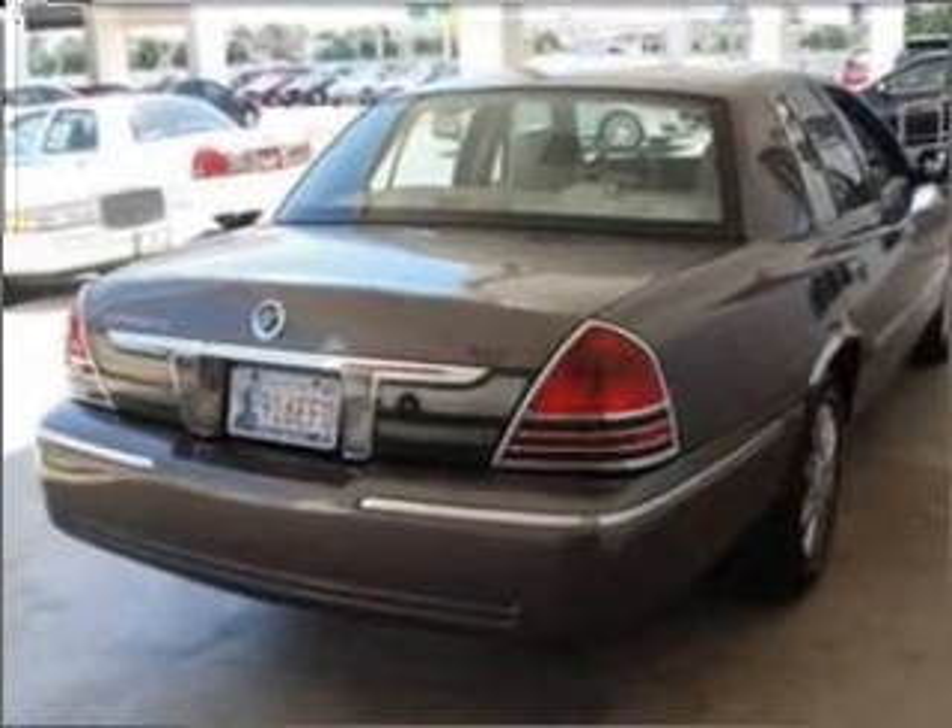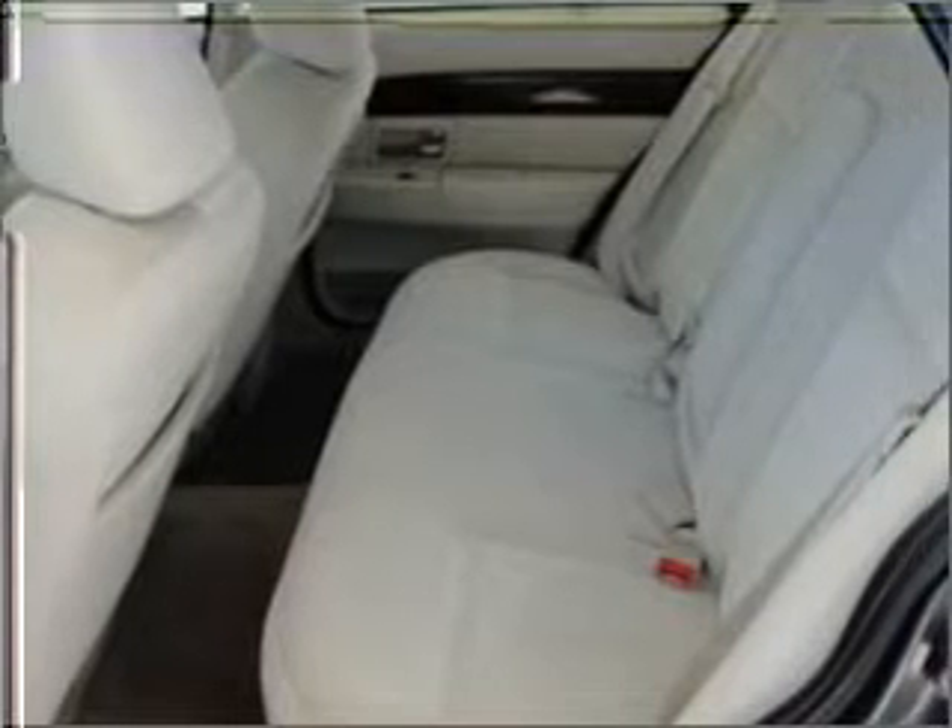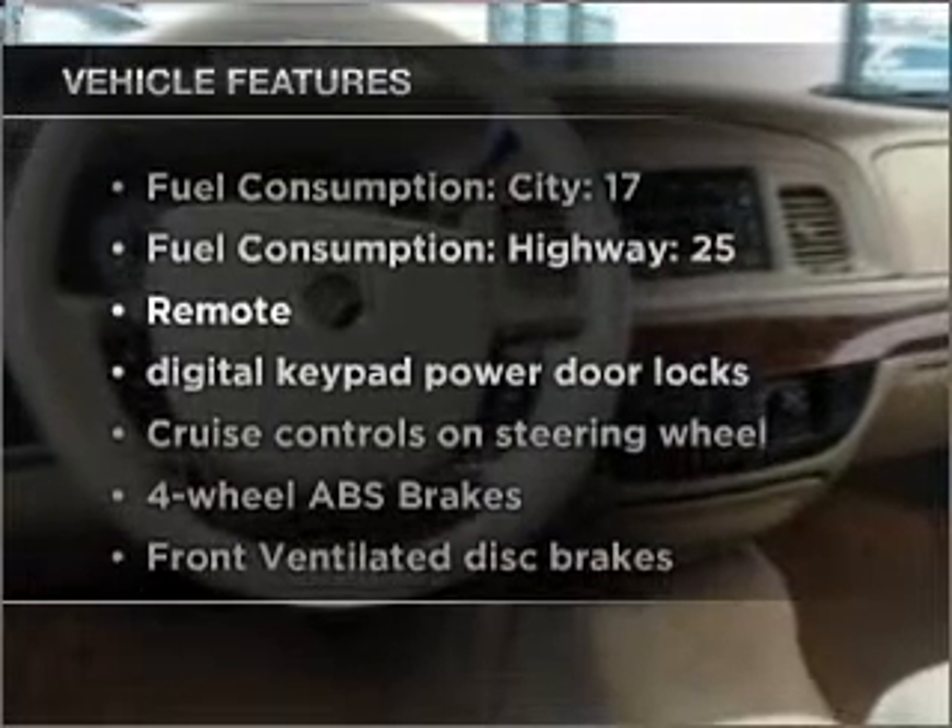With a powerful 8-cylinder engine that responds smoothly to its automatic transmission, the anti-lock braking system will help deliver you safely to your destination. Plus, enjoy these notable features that are included in this ride.